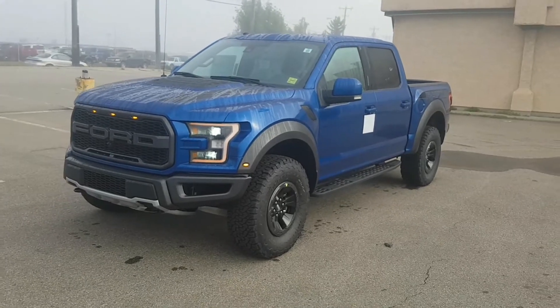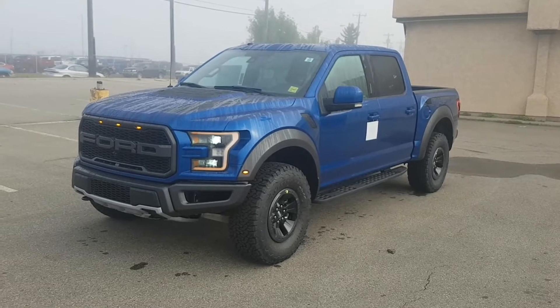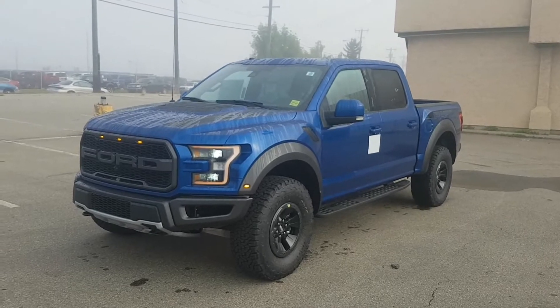Hey guys, it's Ace here from Freedom Ford, 7505 75 Street, Edmonton, Alberta. I wanted to take the time out of my day to do this quick walk-around video on this 2018 Ford Raptor.